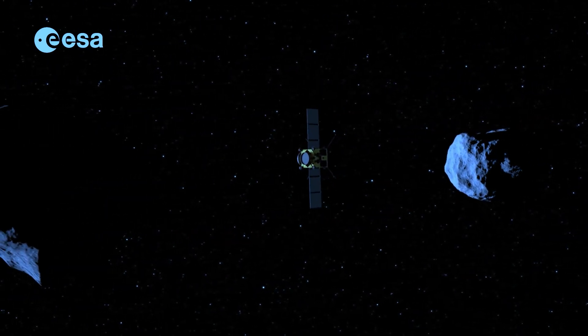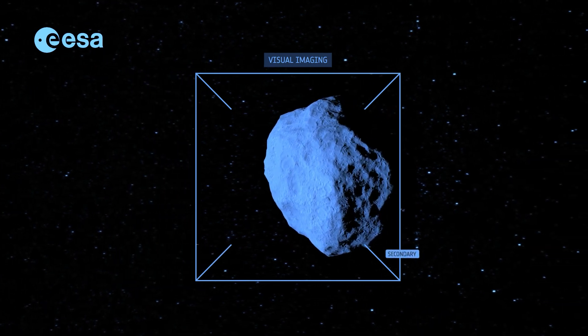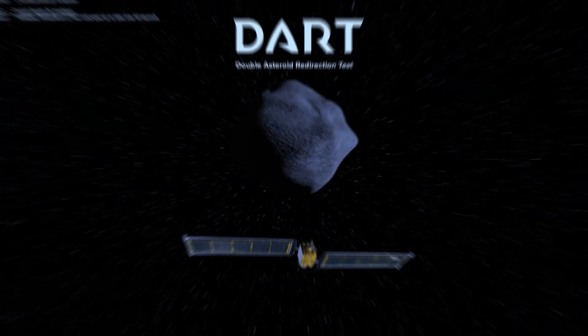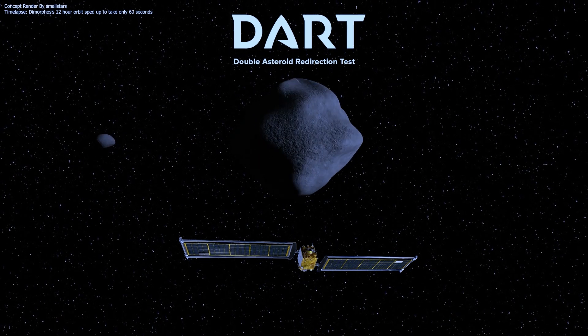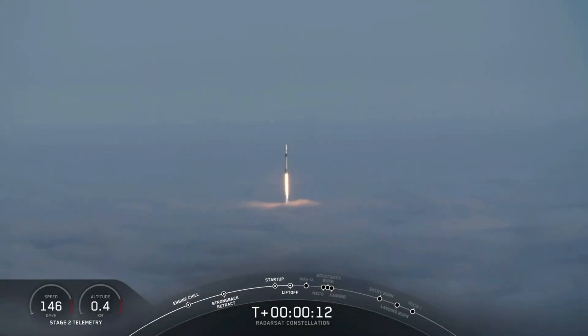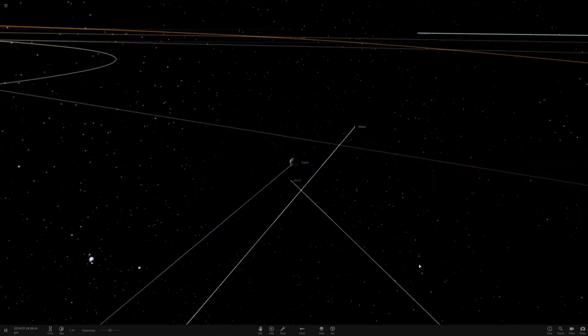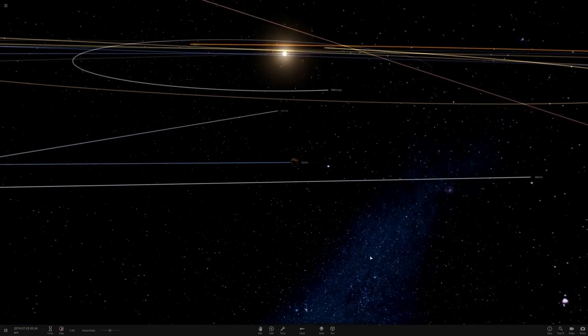The DART mission is in Phase C, led by APL and managed under NASA's Solar System Exploration Program at Marshall Space Flight Center. The DART launch window begins November 24th, 2021. The spacecraft will launch aboard a SpaceX Falcon 9 rocket from Vandenberg Air Force Base, California. After separation from the launch vehicle and over a year of cruise, it will intercept Didymos' moonlet in late September 2022.